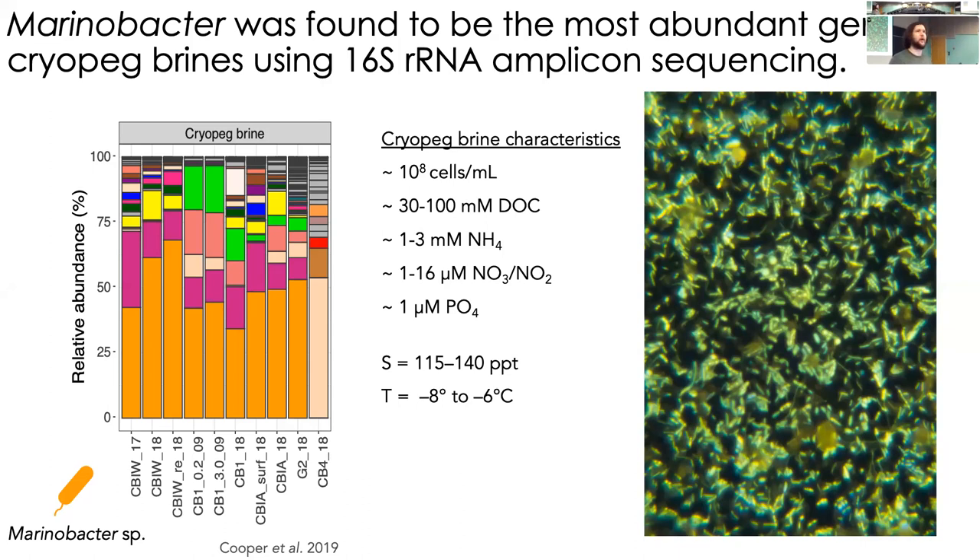What we found in the cryopegs was very exciting. The bacterial communities that inhabit them are very dense — about 10 to the 8th bacterial cells per milliliter, which is 100 million bacteria per milliliter, about as dense as we find them anywhere in the world. They're mostly dominated by one genus of bacteria called Marinovacter, all in the context of a very organic-rich, nitrogen-rich, cold, and dense brine. Under a microscope at about 1562.5 times magnification you can see bacterial cells very clearly, and about half the cells you see are Marinovacter themselves.